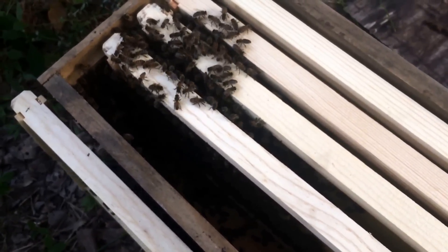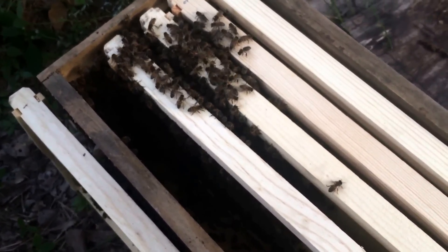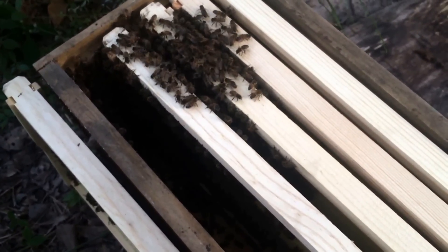That queen's already doing an awesome job. I dug through — she's already laying, already got some small larvae. They've got honey they packed in here already. Excellent, I think these are gonna do good.